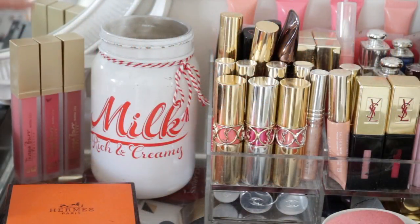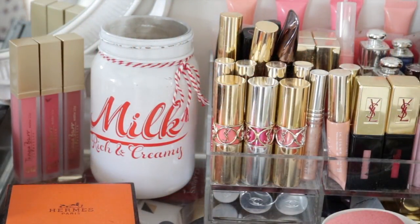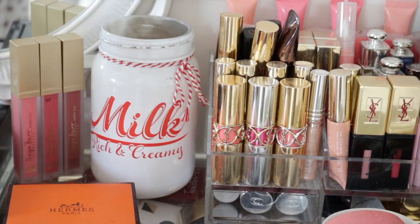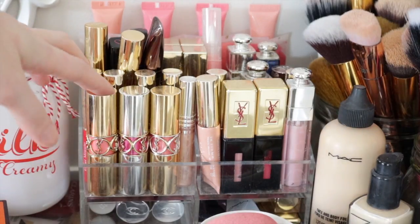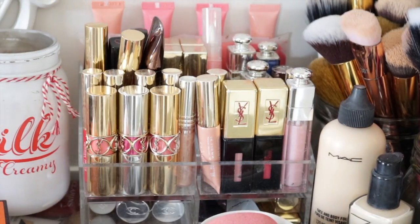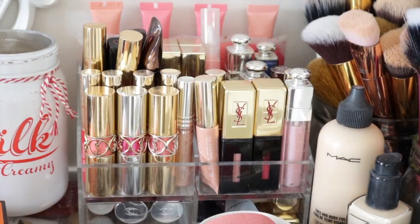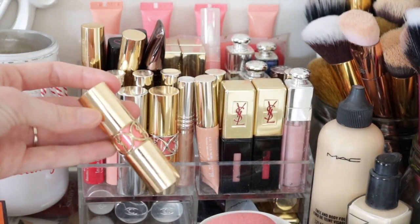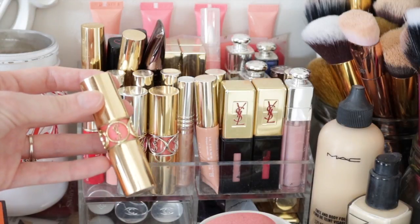In this section I have some of my Tanya Burr matte lip creams. I keep them here because I use them every day and I like to have them on show so I can get to them easily. This section is where I keep more of my high-end lip products - lip stains, lip glosses, lipsticks. I've got some of my favourites from YSL: the Rouge Volupte Shine lipsticks. These are absolutely gorgeous.